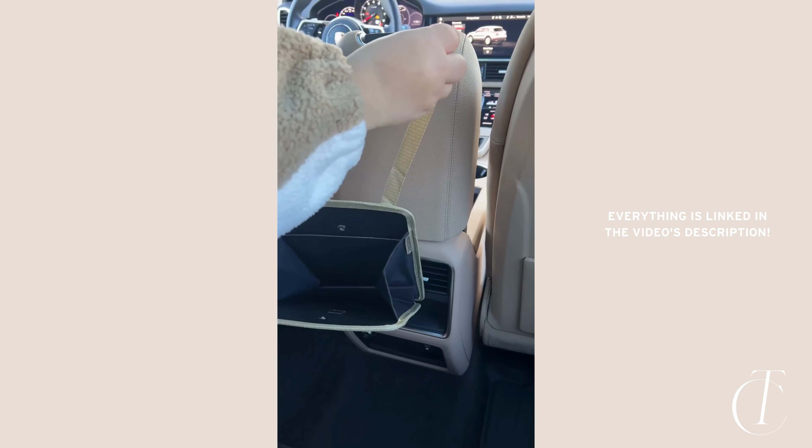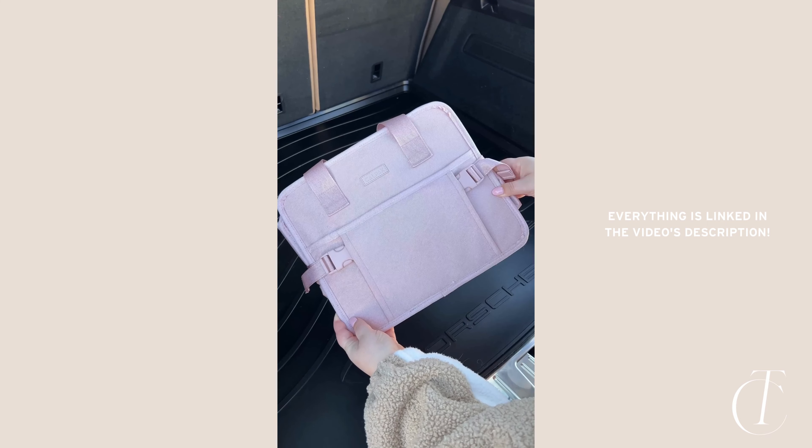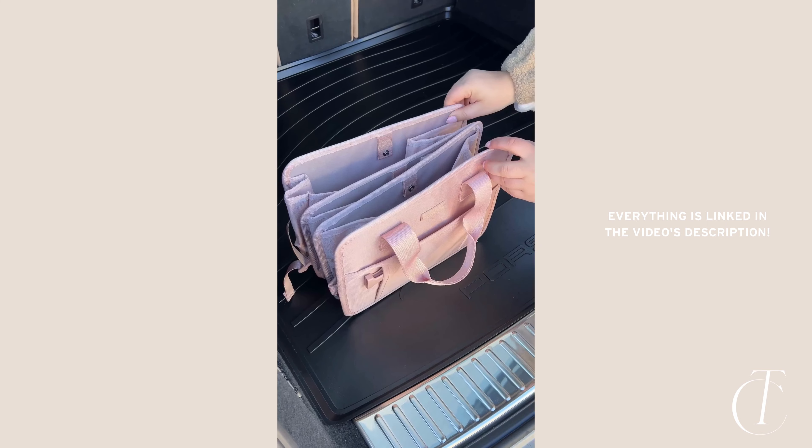Next up is this trash bin that fits around the center console — it definitely makes it a lot easier to keep your car clean and clutter free. This organizer is perfect for your trunk; it's easy to expand and collapse and perfect for storing car essentials and shopping bags.